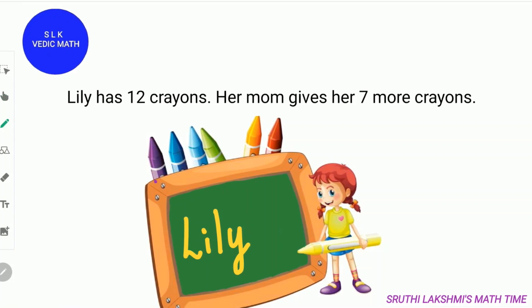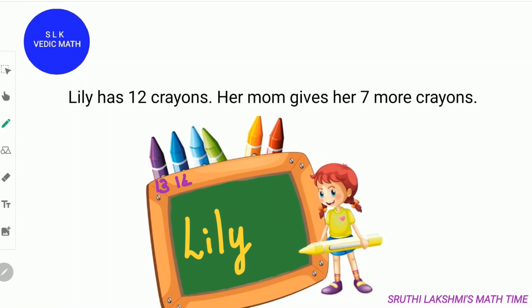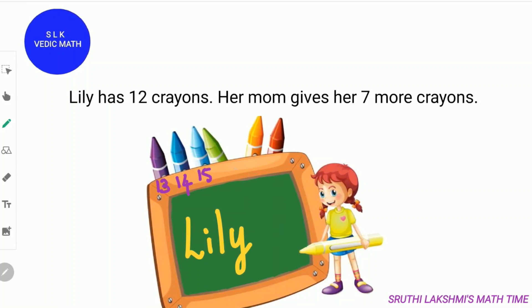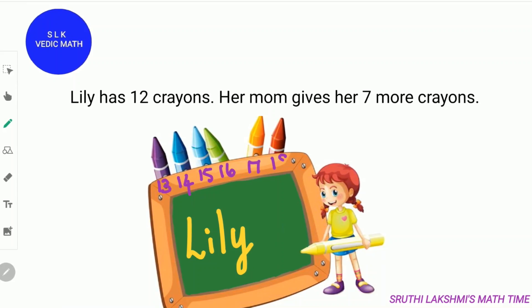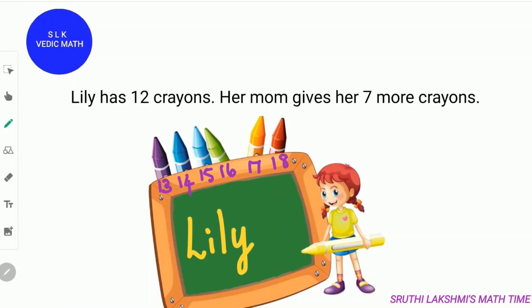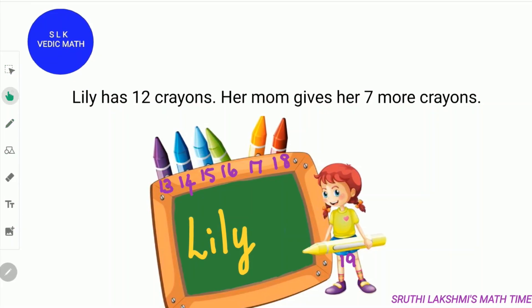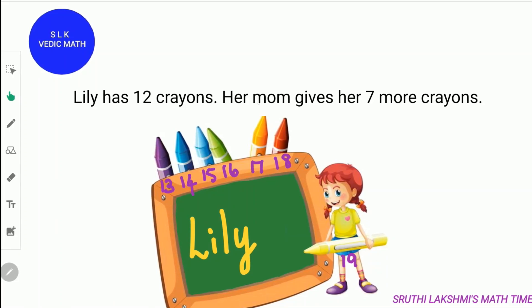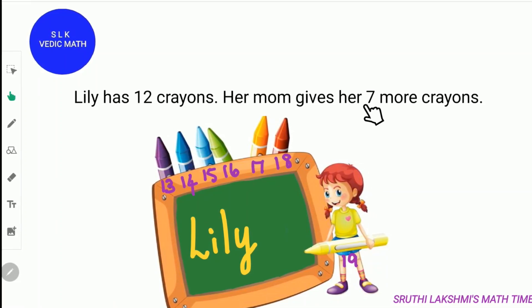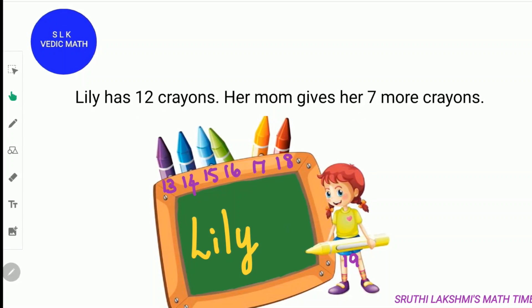So 12, then 13, 14, 15, 16, 17, 18 and 19. So Lily has a total of 19 crayons. So 12 plus 7 is 19 and 7 plus 12 is also 19.